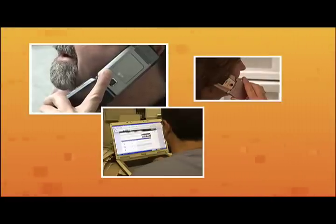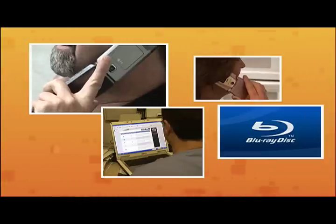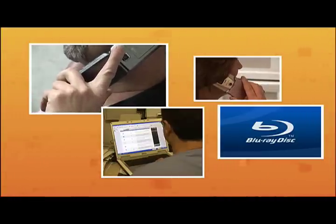Think of the ways wireless technology has made your life easier. From cell phones to laptops to DVD players, wireless technology surrounds us. But there are always new ways to use wireless, ways you haven't considered.